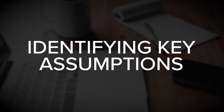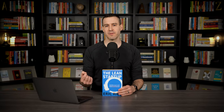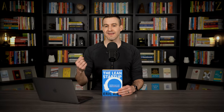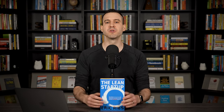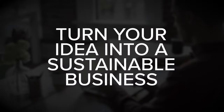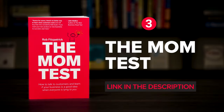The book stresses the value of identifying key assumptions so that you can validate those assumptions as quickly and as inexpensively as possible. Done right, this approach can help you turn your idea into a sustainable business faster and with far less waste along the way.